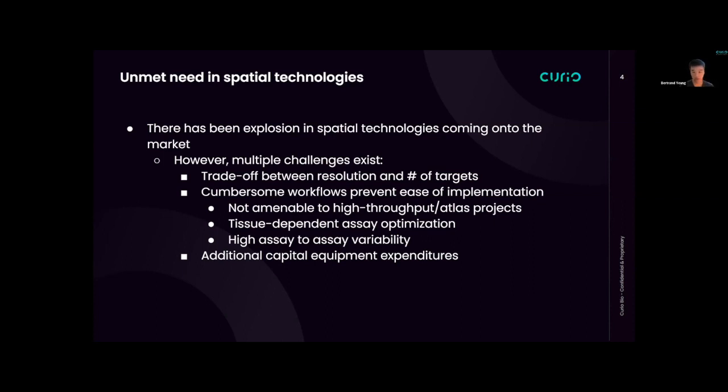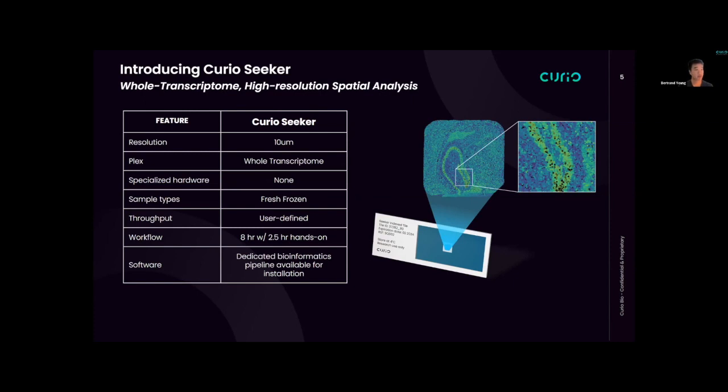What we're trying to do is address all of these challenges and release a product that is easy to use and fits right into current sequencing and single-cell pipelines. We are introducing the Curio Seeker Kit — a whole transcriptome, high-resolution spatial analysis tool. The resolution is 10 microns, enabled by 10 micron beads randomly placed on a three-by-three millimeter area we call a tile. The plexity is whole transcriptome — we have oligos on the surface of the beads with poly-T ends that will capture in an unbiased manner all mRNA with poly-A tails.